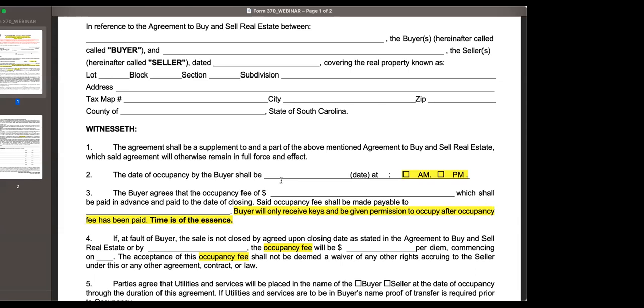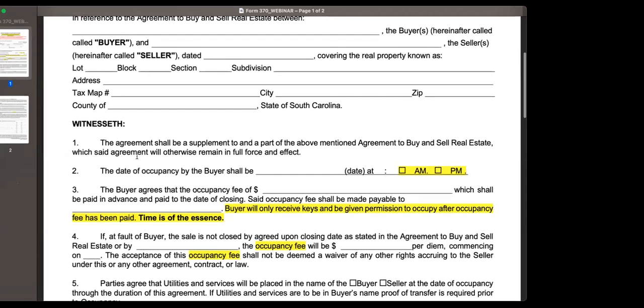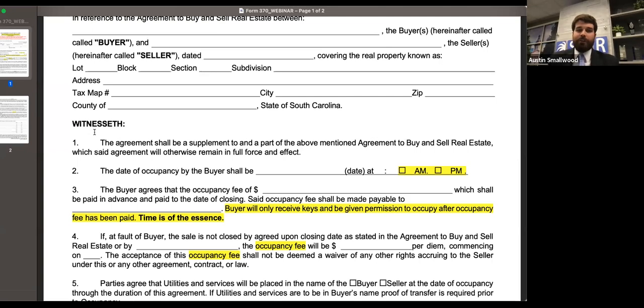I agree — the purpose of the form is to provide some risk reduction, and you eliminate that risk reduction by not having a fee there. Rebecca asks: where does the occupancy fee go when collected — does it go directly to the seller? Yes, that's going to go to the parties. With this being an add-on to the contract, this would be something you'd want to consult the closing attorney about. The closing attorney may have a way they would like this handled or may want to make particular alterations, so if Forms 370 or 375 are going to be used, consult with the closing attorney and follow their guidance.